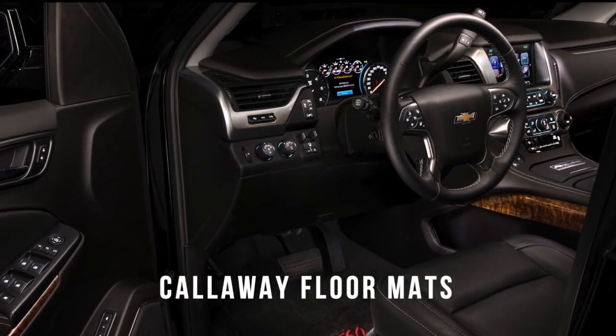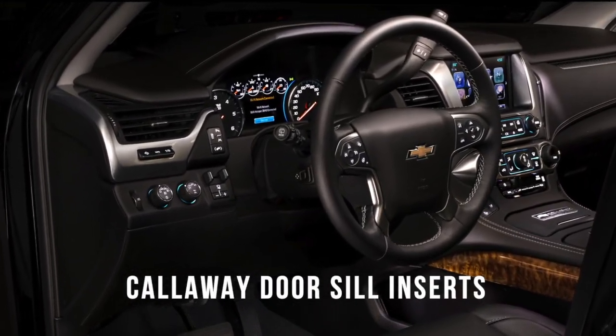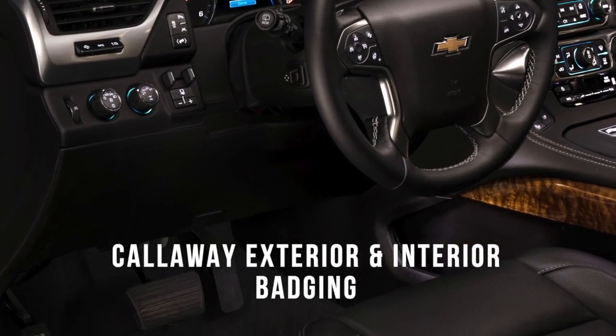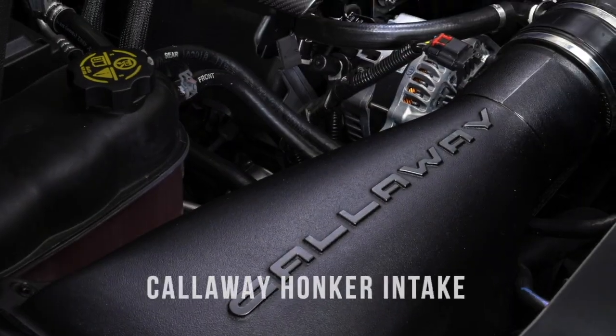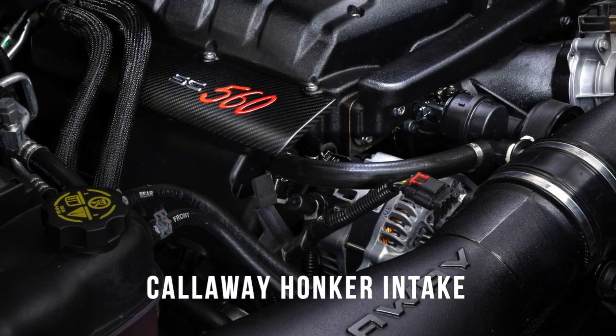You'll find the Callaway floor mats and door sill plates inside, the tasteful Callaway placard, and on the engine, the Callaway carbon injector covers.